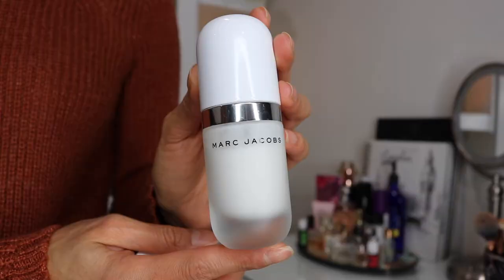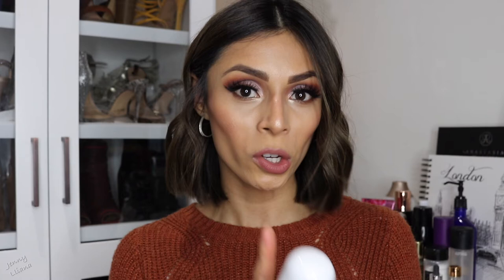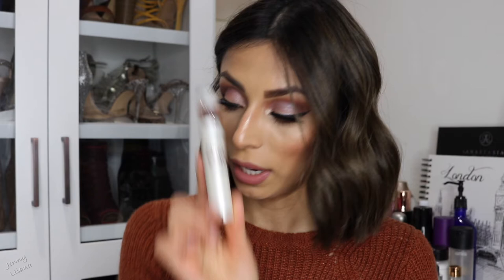Tip number five: when getting ready in the morning after serums and moisturizer, use a hydrating face primer. It gives a better base for foundation on dry skin. My first favorite is the Marc Jacobs Invisible Undercover Perfecting Coconut Face Primer — it's so hydrating and smells like coconuts. From the drugstore, the L'Oreal Paris Magic Lumi Light Infusing Primer is a smaller container but so hydrating — a lifesaver for dry skin on a budget.